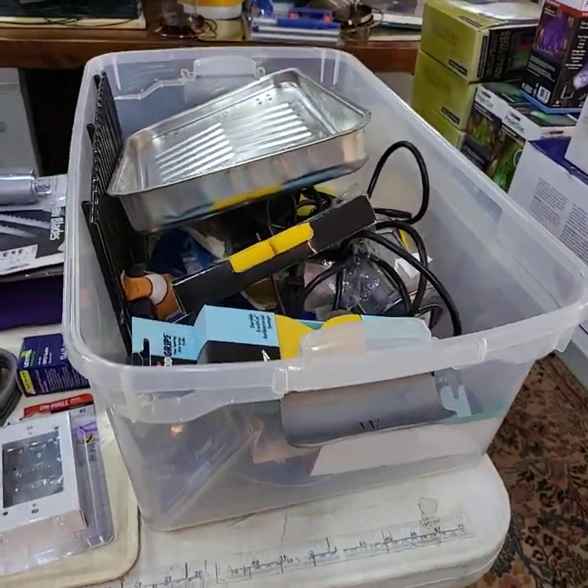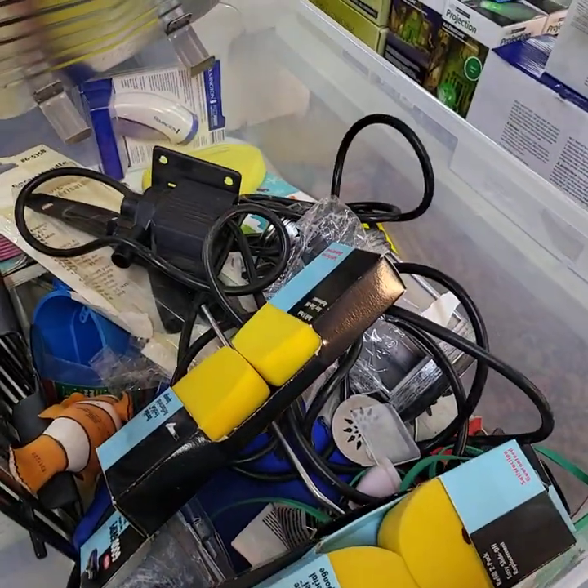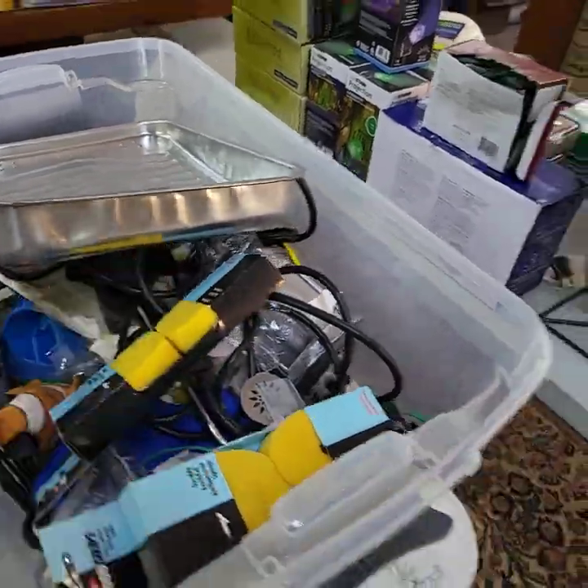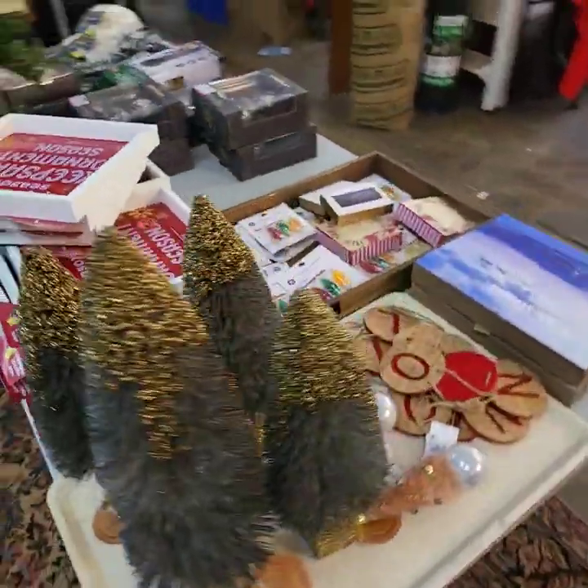Greg must have got tired before he went home — he just said it's all going in the tote. Big miscellaneous tote full. I'll show you all that when it comes time for auction. Let's go over here and show you some more goodies.